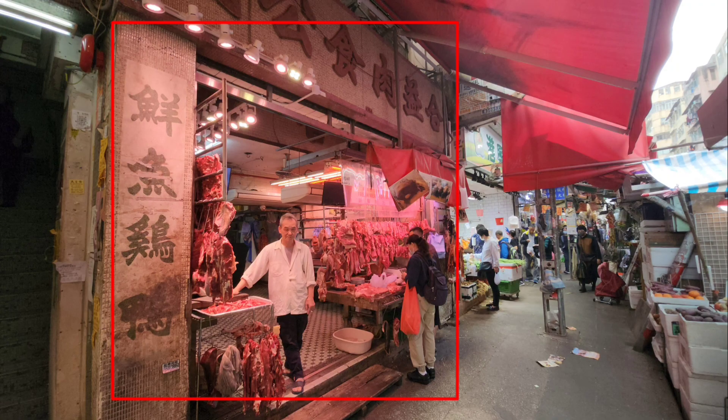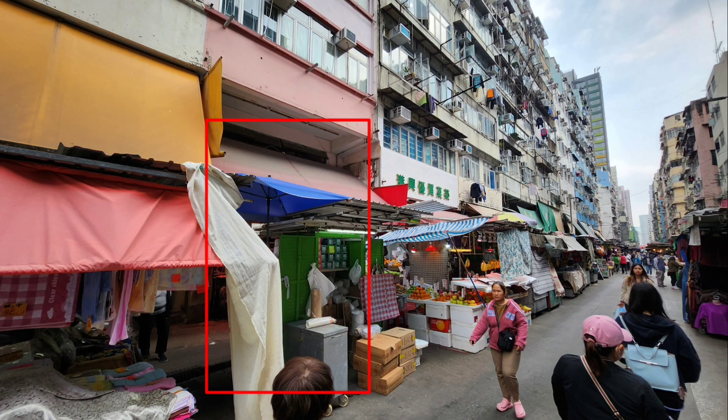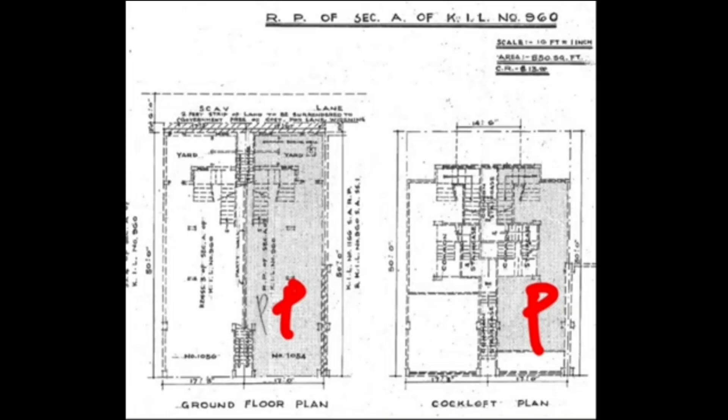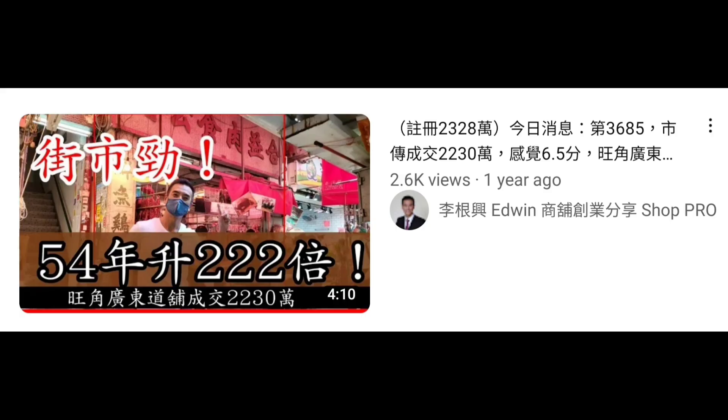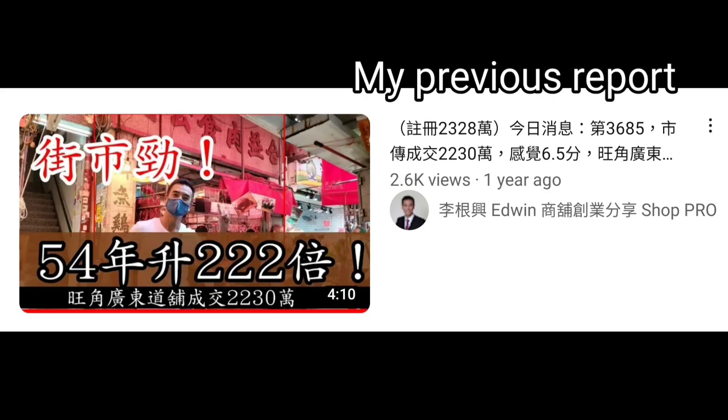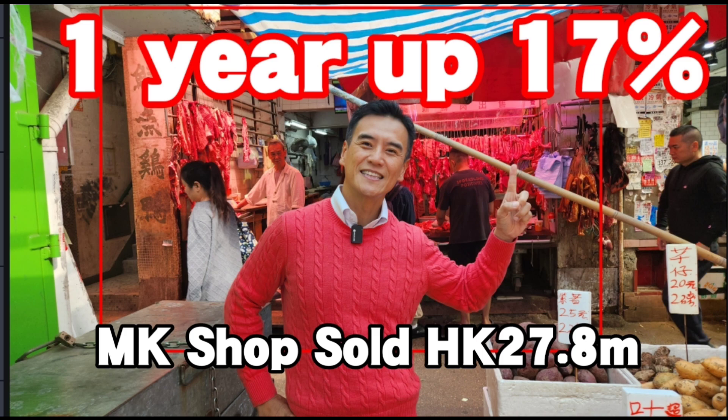This fresh meat shop is behind the fixed pitch hawker stores. Here is the floor plan, the map — and I reported on this transaction before. Congratulations to the buyer.